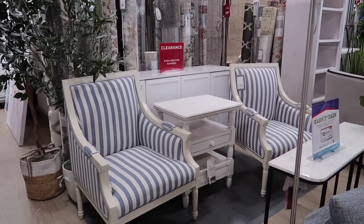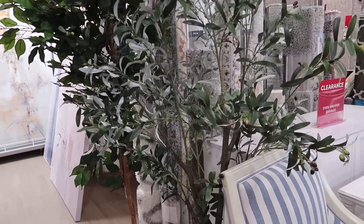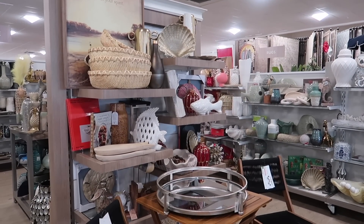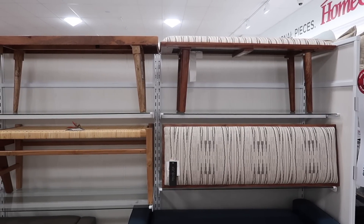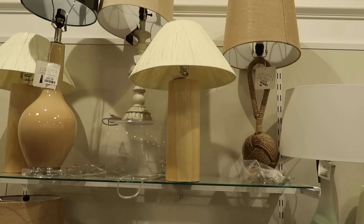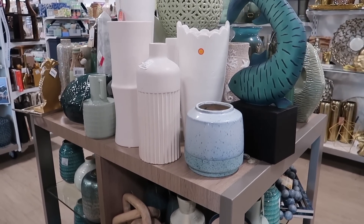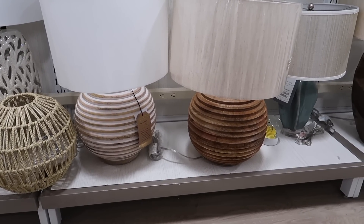Hey friends, welcome back to my channel. In today's video, I'm going to be going to Home Goods and showing you some new home decor finds that include the most beautiful faux trees I've seen so far, very nice pieces of furniture, table lamps, and home decor in general. My name is Natalie and every week I take you home decor shopping. Sometimes I bring you inside my house to show you how I decorated by creating decorate-with-me videos. So if you enjoy that kind of content, I really hope you can consider hitting that red subscribe button down below. Without further ado, let's jump right into it.